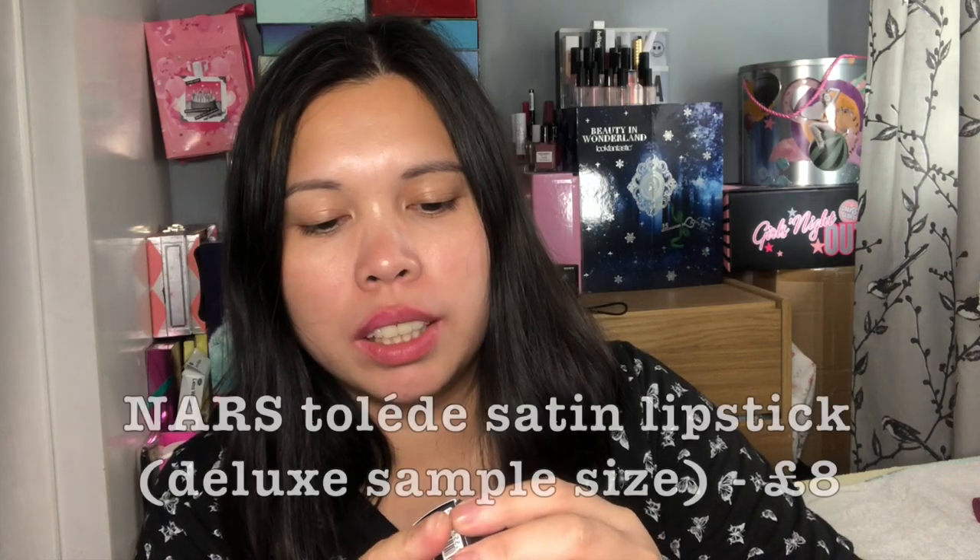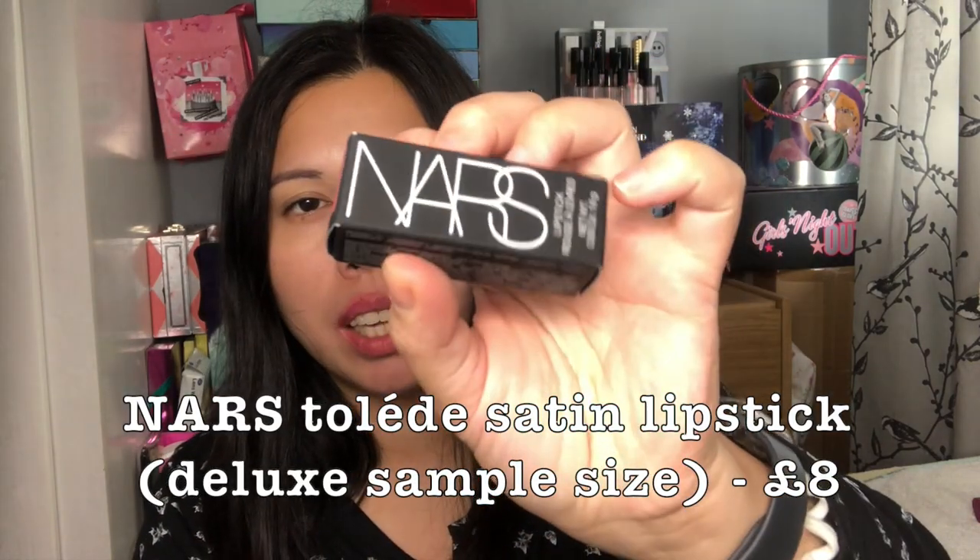So last month's exclusive item is from NARS. I've got this lipstick — Rouge Love, something in French I can't pronounce. It's a lipstick in the shade 'to lead' satin. I'm not sure if this is a full size product — I think it might be a sample size. Here is the shade, it's a really nice nude shade.